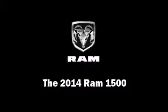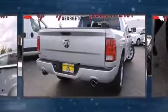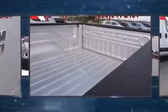Step into the 2014 Ram 1500. This four-door, six-passenger truck will allow you to take command of the road with confidence. Under the hood, you'll find an eight-cylinder engine with more than 350 horsepower, providing a spirited yet composed ride and drive.